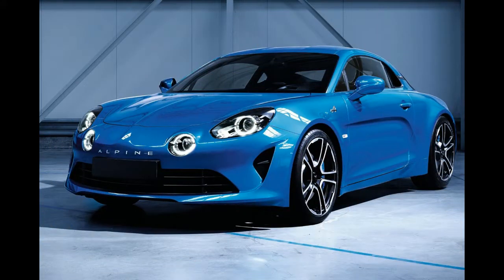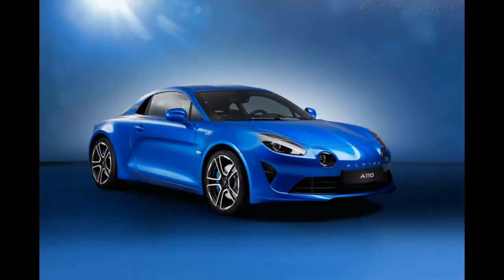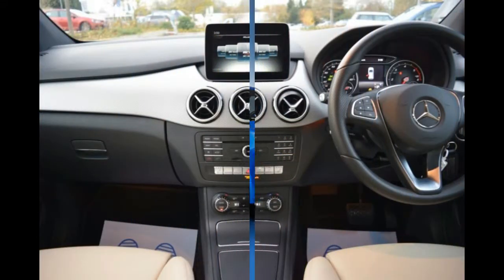Alpine's mass is also concentrated around the center of the car, with the fuel tank behind the front axle and the engine in front of the rear axle, enabling the driver to feel at one with the car.